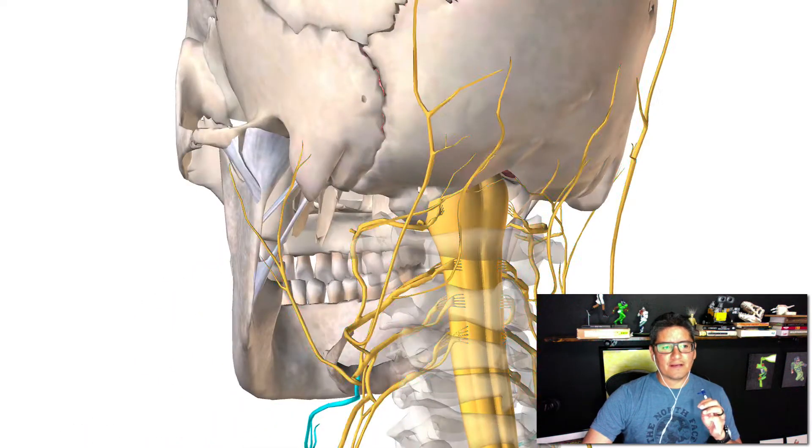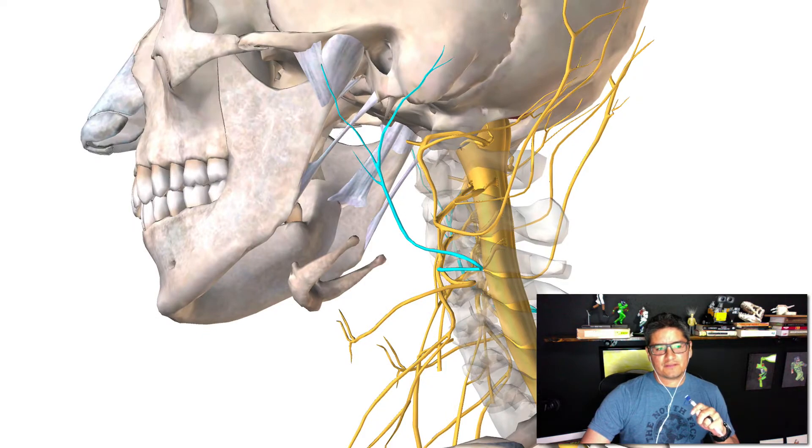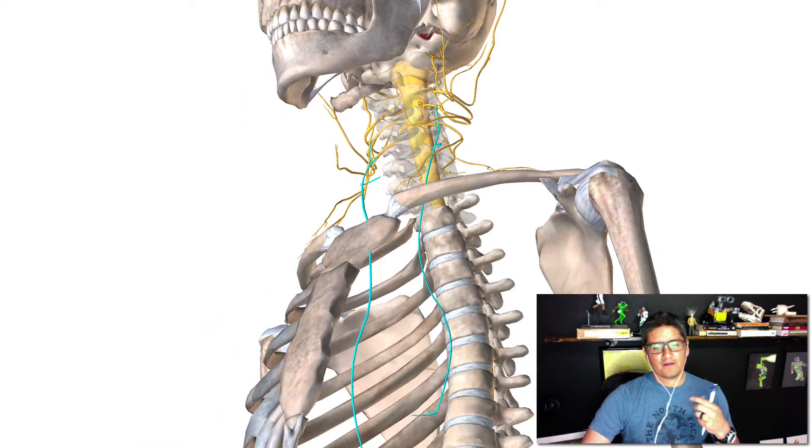Hey guys, welcome to another video for anatomy and physiology. In this video, we're going to be talking about the cervical plexus — the nerves that extend out from the spinal cord from the cervical vertebrae.